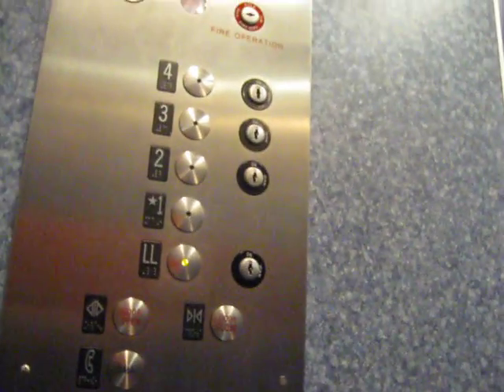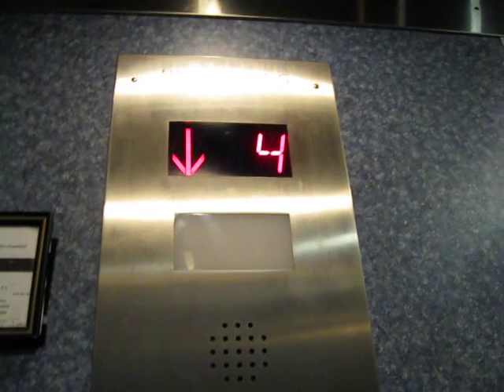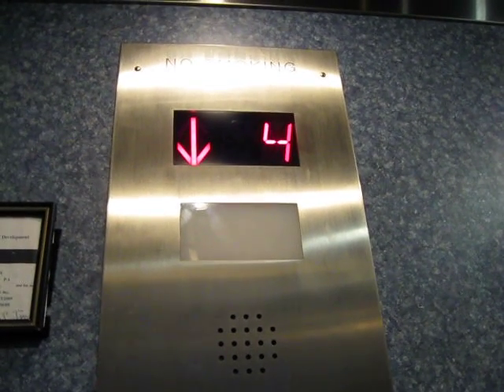It's got two doors on it. It's got classic leveling. Let's go to all levels. This is kind of slow, but I think it's a traction.